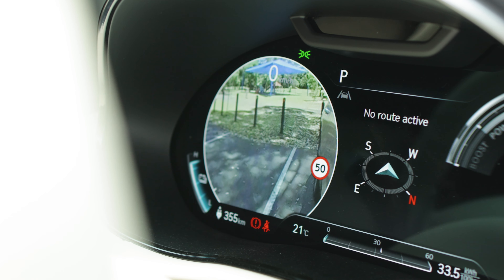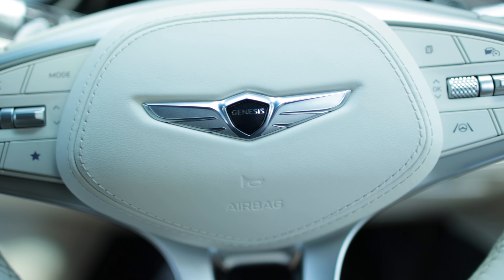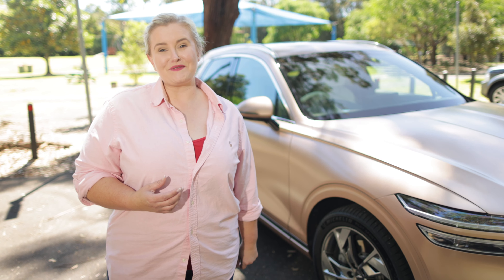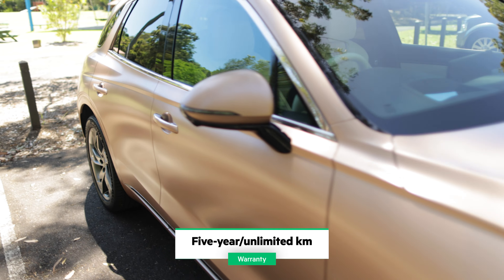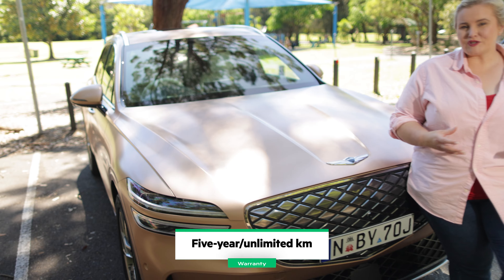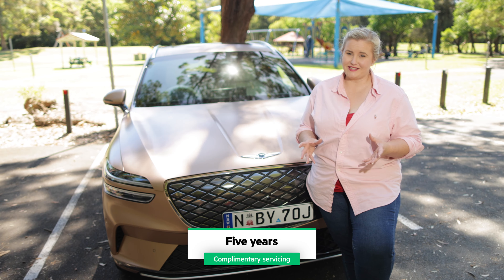The cabin looks quite futuristic, but not confusing. You have a lovely looking touch interface for the controls, the head-up display is clear, and the digital instrument panel is a little bit trippy because it kind of looks like a hologram without the image instability — but you do get used to it. Also, this 14.5-inch touchscreen multimedia system is huge, but very easy to use.